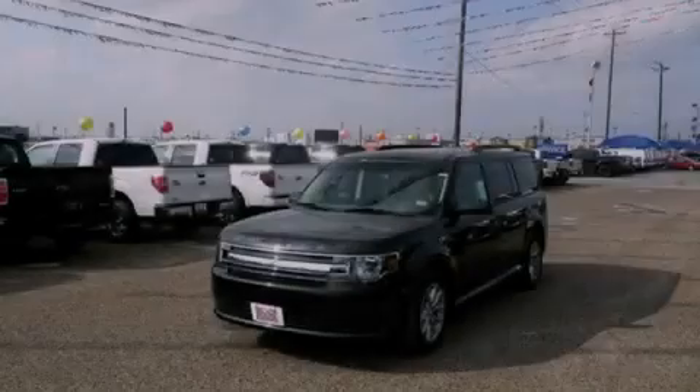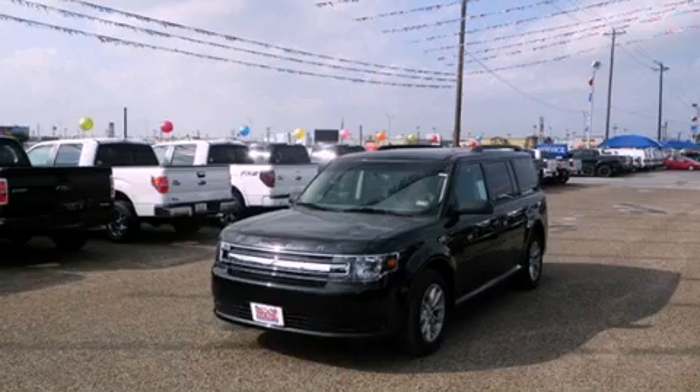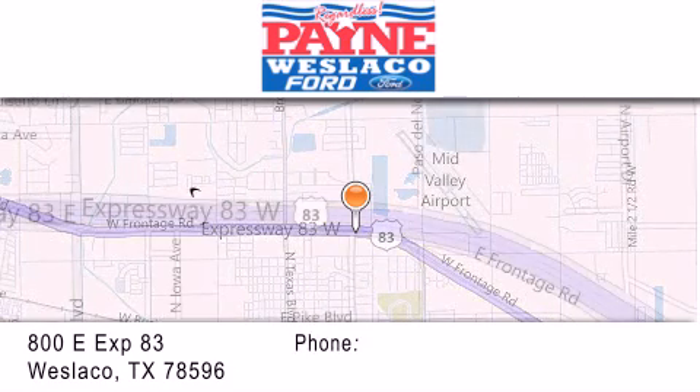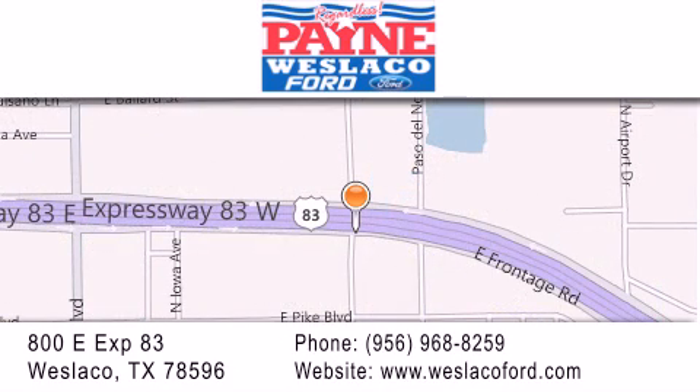Please call today to reserve this vehicle for a test drive. Thank you for considering Payne Weslico Ford for your next luxury vehicle. If you have any questions, please visit our website, give us a call, or stop by our dealership at 800 East Expressway 83 in Weslico.